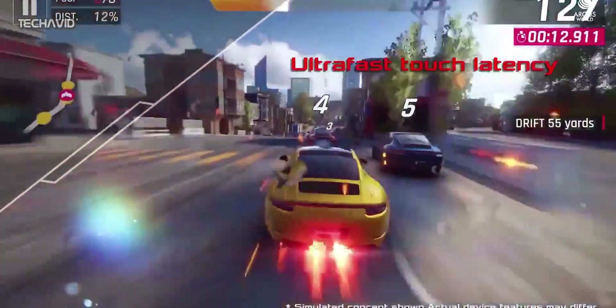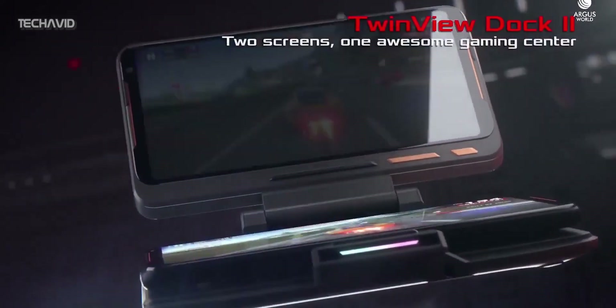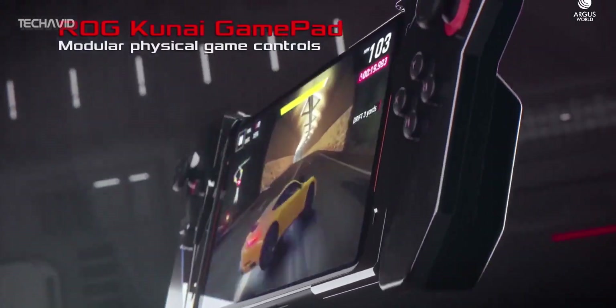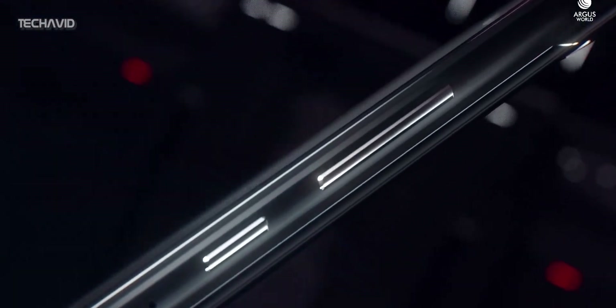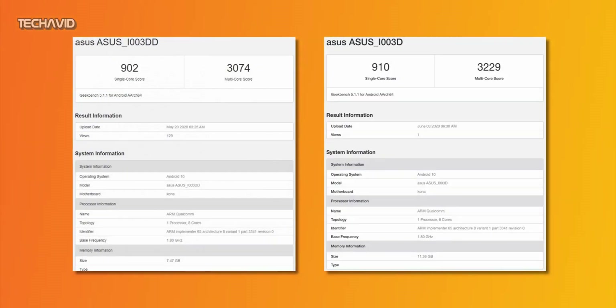Powering the phone is the Qualcomm Snapdragon 865 chipset with 5G connectivity, supporting both SA and NSA networks. This SoC is not the Plus variant, which is overclocked — it's just the regular 865 chipset. It will come with two RAM options of 8GB and 12GB. You can check out the Geekbench results for both RAM options on your screen.